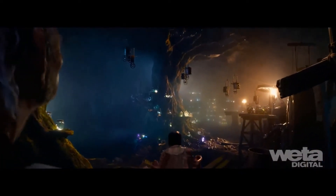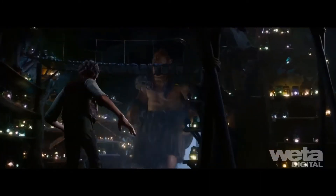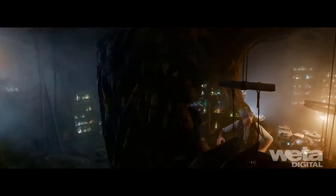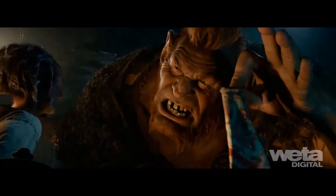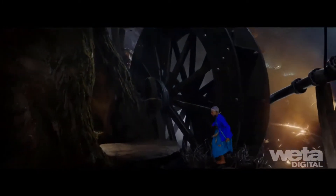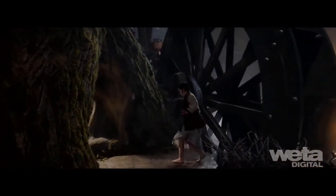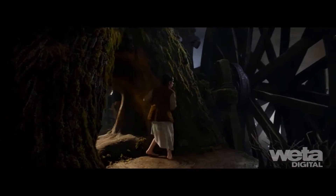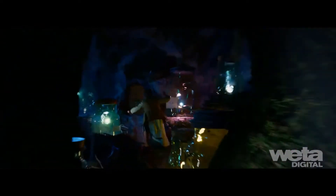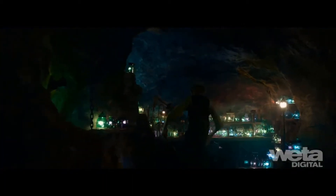The dream cavern had to be built to support close-up detail at three different scales: full-size giants at 48 feet, BFG at 24, and Sophie at 4 feet, frequently handing off between plate and CG Sophie. Working with Steven Spielberg, lighting design and set build were developed to strategically place dream jars and use them as the primary light source.